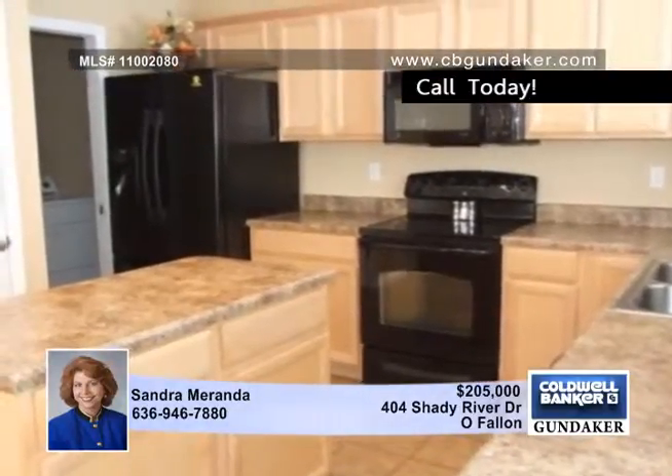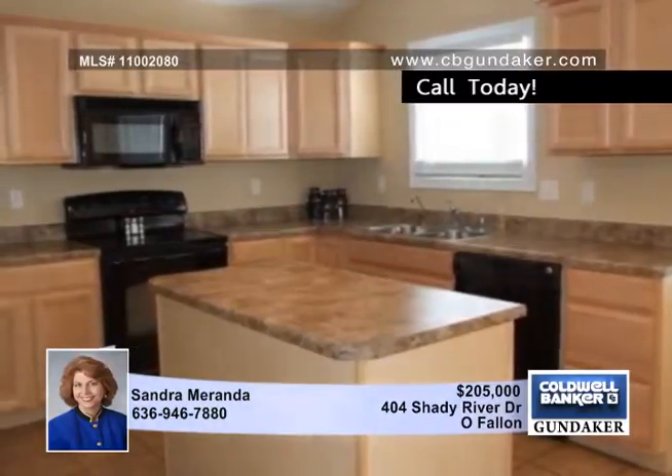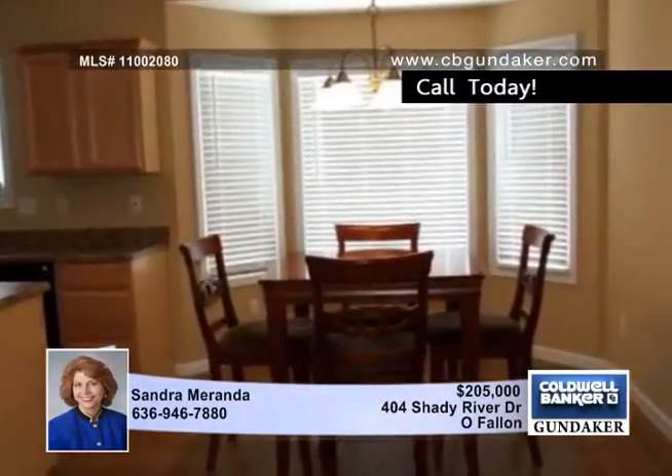The gourmet kitchen boasts maple cabinets with crown molding, a center island, granite look counters, and black appliances with a built-in microwave and a refrigerator that stays.